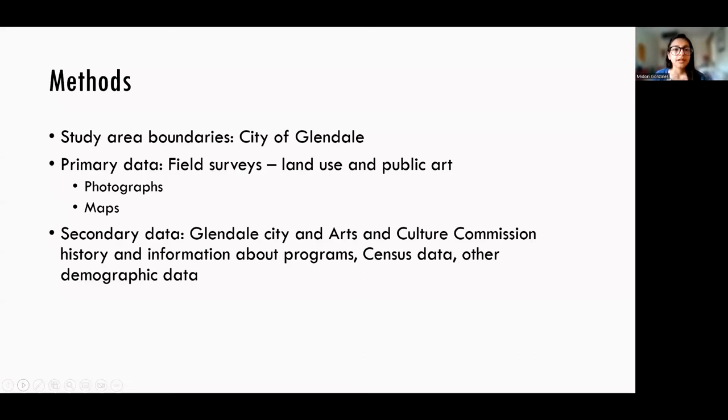For the study methods, the study area boundaries were within the city of Glendale. The primary data was collected during field surveys in spring 2022. The field surveys consisted of looking at land use and public art and photographing these observations. I mapped every utility box I could find that had art on it, and I used secondary data from various sources to help put the research findings into context.